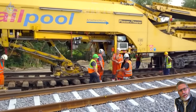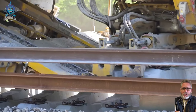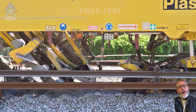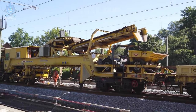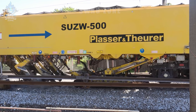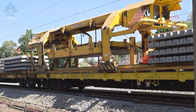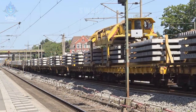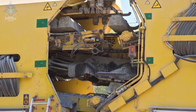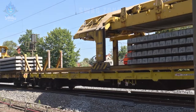The rail-laying machine is a marvel in action, efficiently constructing railway tracks with precision. With remarkable speed, it can lay hundreds of meters of track daily, demonstrating efficiency in rail infrastructure development. Equipped with cutting-edge technology, this machine ensures precise alignment, enhancing the safety and longevity of the railway system.